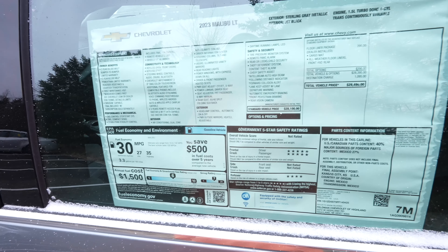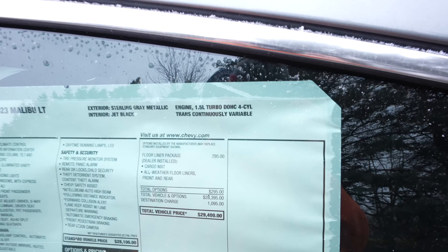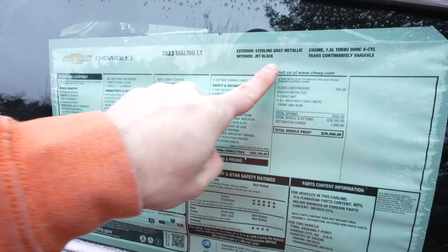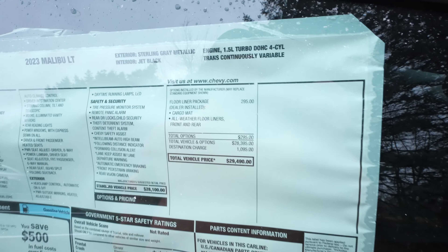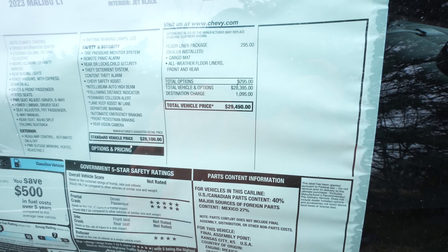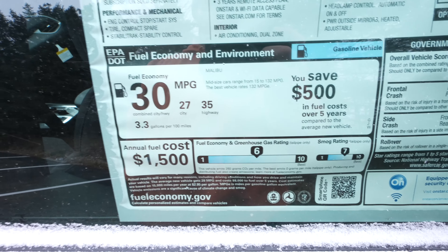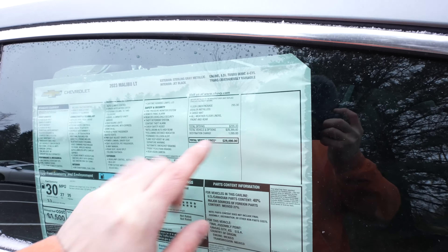Here's the window sticker: it's a 2023 Malibu LT in Sterling Gray Metallic, with a 1.5 liter turbo dual overhead cam four-cylinder and a CVT transmission. The base vehicle price is $28,100. The only option is the floor liner package dealer-installed for $295. After destination charges, the total MSRP is $29,490. Fuel economy is rated at 27 MPG city, 35 MPG highway, for a combined 30 MPG — a four-door sedan for under thirty thousand dollars is pretty sweet, especially in 2023.